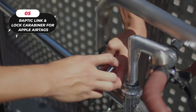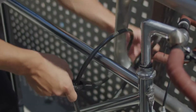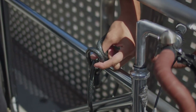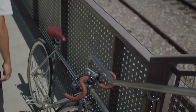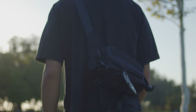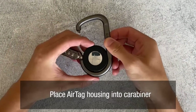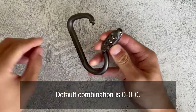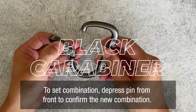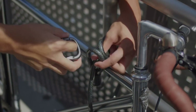5. Raptic Link & Lock Carabiner for Apple AirTags. This revolutionary Raptic Link & Lock provides your AirTag with unparalleled security and convenience. Featuring a built-in three-digit combination lock made of casted zinc, the Raptic Link & Lock offers enhanced security to keep your AirTag safe and secure. With its casted zinc construction, it's designed to withstand bumps and scratches, ensuring your AirTag remains in pristine condition. The durable polycarbonate housing firmly holds your AirTag in place, while the easy snap-into-place design ensures a hassle-free setup. Once locked, your AirTag cannot be removed. The Raptic Link & Lock also comes with an integrated black carabiner, allowing you to quickly hook your AirTag into various items with ease.